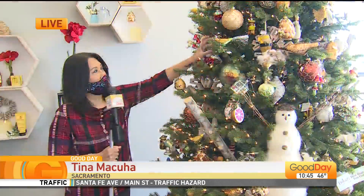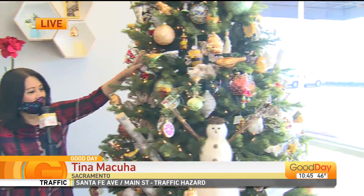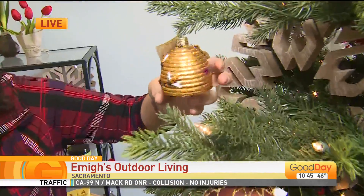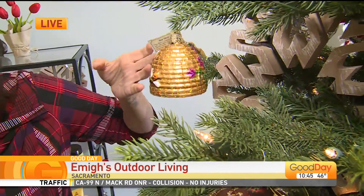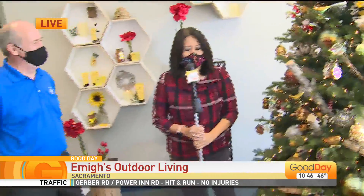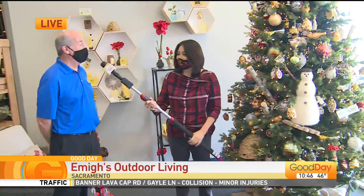So many trees, so many themes. Look at this — it's the Bee Tree! So cute. That is cute. And we got our friend Randy Aspinal. What the heck is that? Here he is. Okay, so we got the Bee Tree.